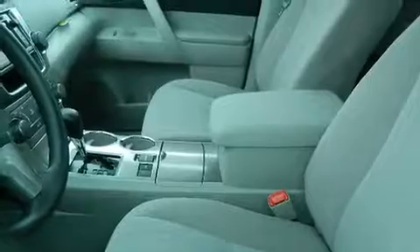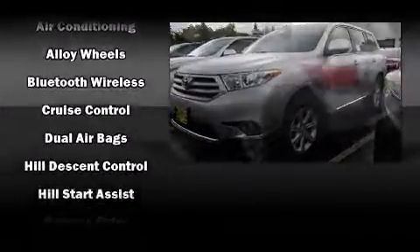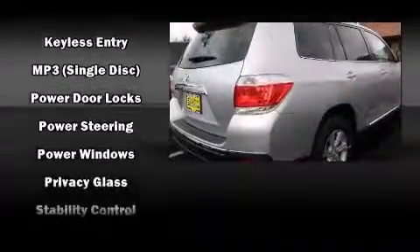Toyota also prioritized safety and security by including head curtain airbags, front side impact airbags, traction control, brake assist, anti-whiplash front head restraint, a panic alarm, and four-wheel disc brakes with ABS.